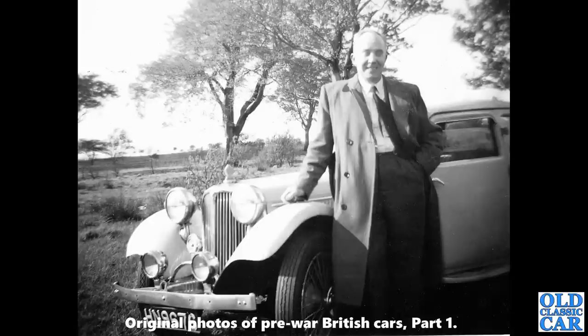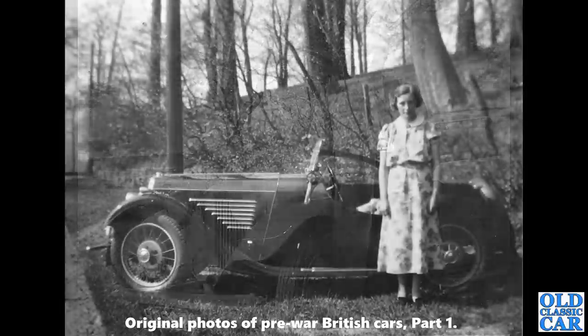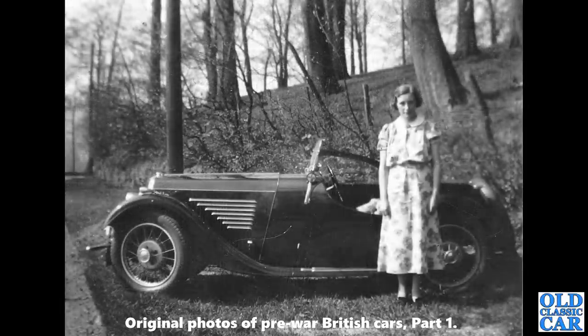HN 9676 was a 1934 SS1 Coupé. And here's another photo of one of Uncle Wilf's cars — another example of a BSA Scout, but a different one. Very rakish machine indeed.